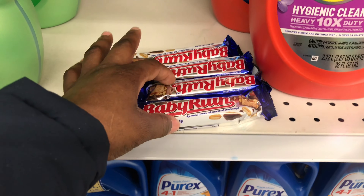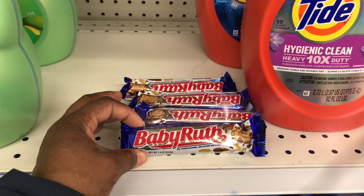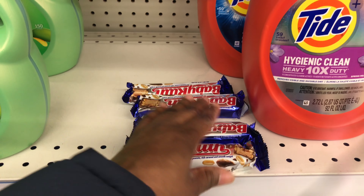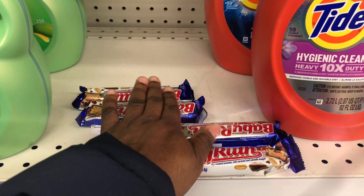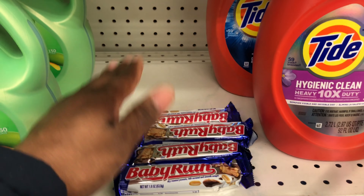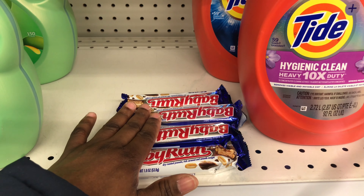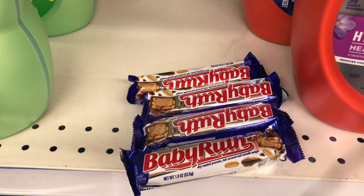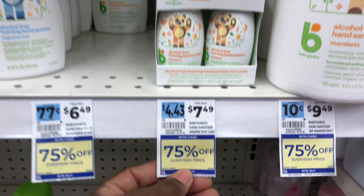The next deal is going to be on the Baby Ruth candy bars. These are regular price, pricing at my store for one dollar and 29 cents. We have a Swagbucks rebate offer - when you purchase two you're going to get 300 Swag points, which is equivalent to three dollars. The limit for that deal is two, so I'm going to do the deal two times. I'm grabbing four of them for $1.29 each, total $5.16, and I'll submit my receipt to Swagbucks and get six dollars in Swag points - completely free plus 84 cents money maker.